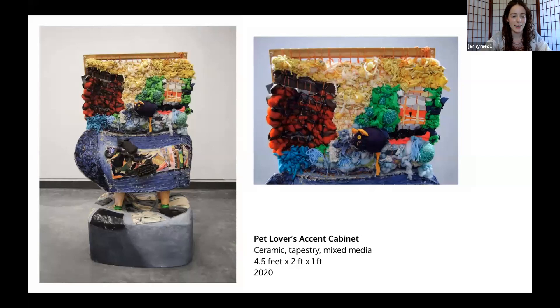I create work that's pretty whimsical, really playful, a little fanciful. I use a lot of bright colors, and I'm typically creating abstract representations of objects and spaces. I also create symbolic collections of objects that are sometimes arranged together to create a piece. In this example, it's called Pet Lovers Accent Cabinet. It's a piece made mostly with ceramics.